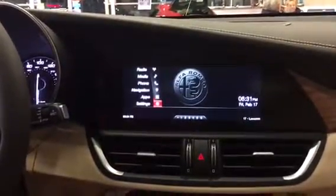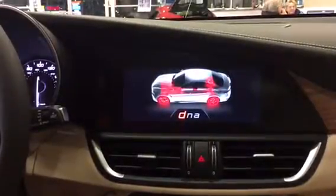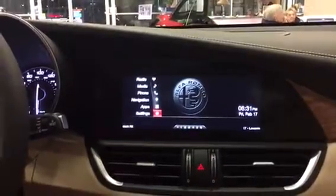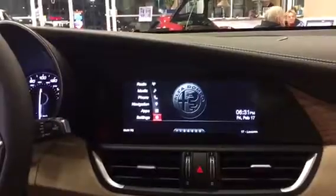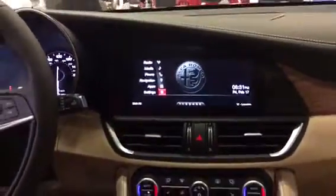And then last, but certainly not least, is Dynamic. Dynamic is going to deliver a sharper throttle, a sharper braking, and a sharper steering wheel response for sport on-road driving, as well as a throw to your exhaust note.